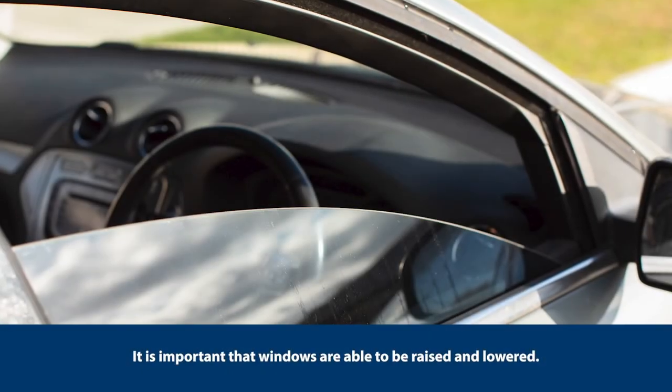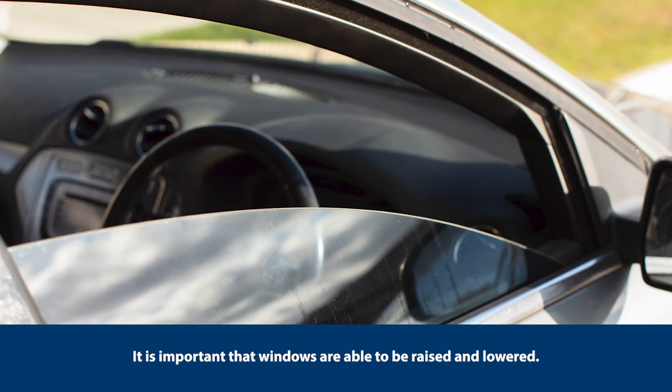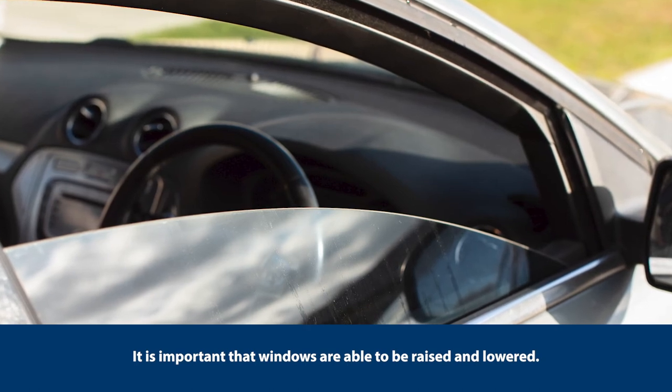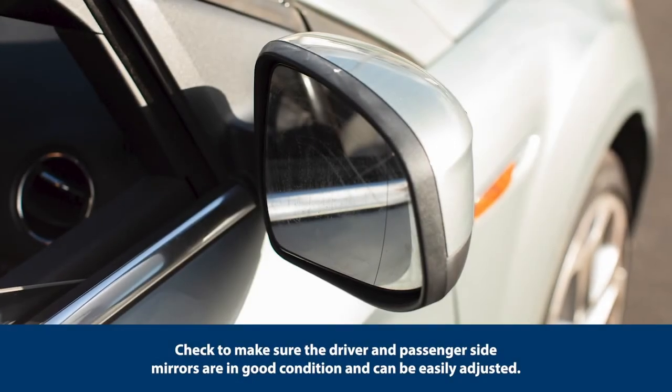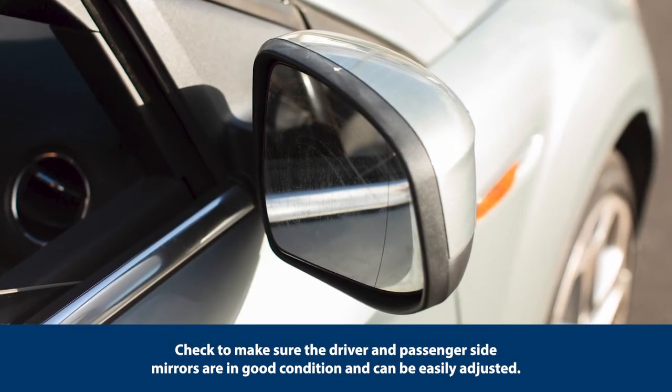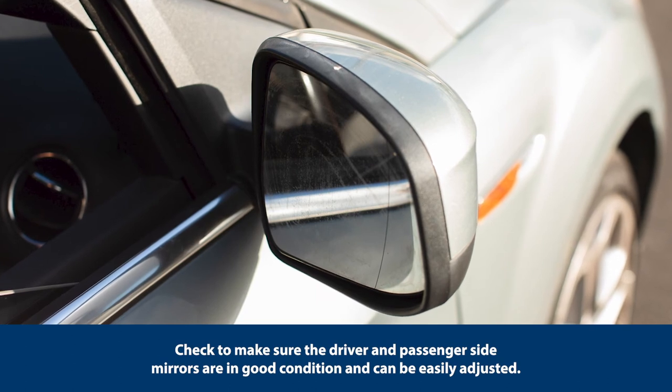It is important that windows are able to be raised and lowered. Check to make sure that the driver and passenger side mirrors are in good condition and can be easily adjusted.